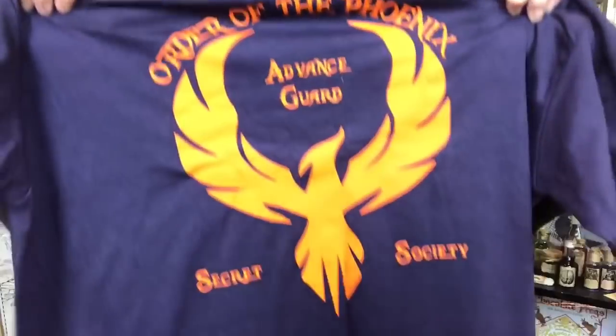We have another t-shirt. It is of course an Order of the Phoenix shirt — 'Order of the Phoenix Advanced Guard' — and then we have the Phoenix and it says 'Secret Society.' I really like the colors, the kind of dark blue with the orange, and it's a very soft shirt. The only thing I will say is the quality is not the best — some of the letters are already kind of starting to peel off. I definitely think this is a handmade t-shirt. I do like the design, and I do kind of wish this would have been professionally done just so it might last longer. I'm kind of scared these are going to peel right off after a good washing. So yeah, not my favorite.